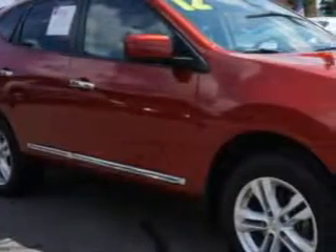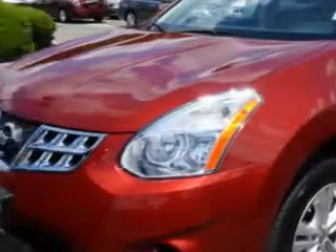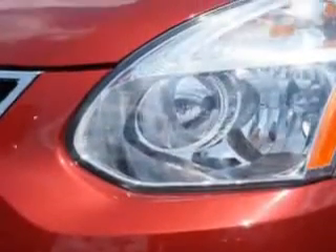Check out this Cayenne Red 2012 Nissan Rogue Cross overall-wheel drive, equipped with a four-cylinder engine and an automatic transmission.